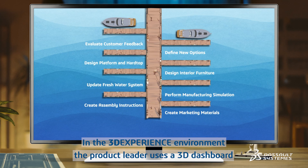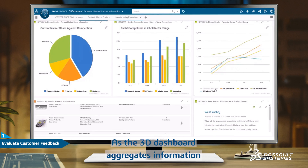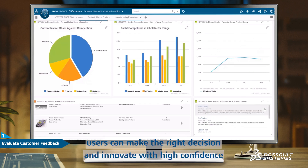In the 3DEXPERIENCE environment, the product leader uses a 3D dashboard to analyze their market share against competition. As 3D dashboards aggregate information from multiple data sources in real time, users can make the right decision and innovate with high confidence.